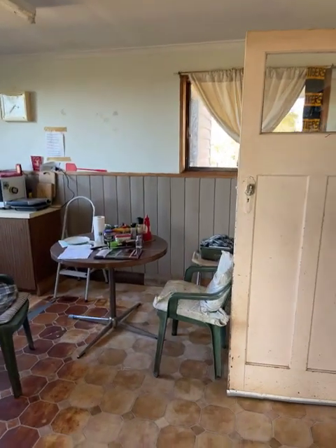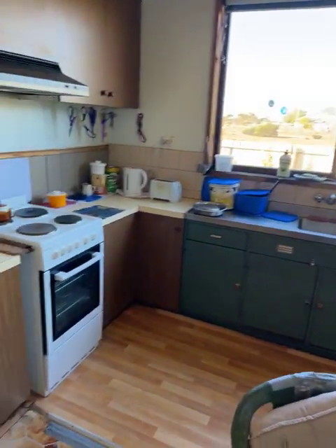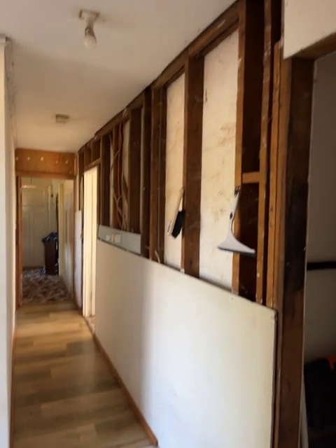I've come through into the kitchen — another air conditioner, electric stove, vinyl on the floor. It does need a bit of work, the house, as you can see.